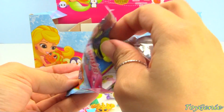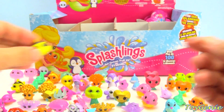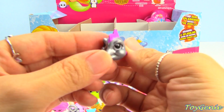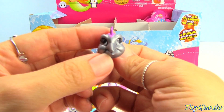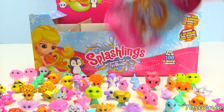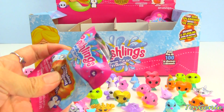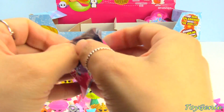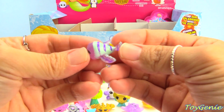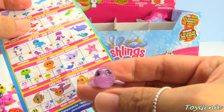Here is another duplicate — we have Clowny, super cute — and we have Mike the Nose. This one is an ultra rare and it's Windy Wings.